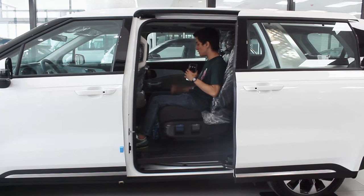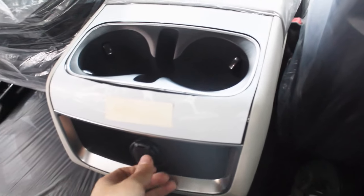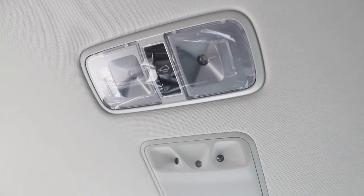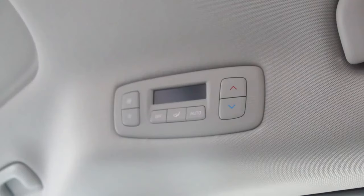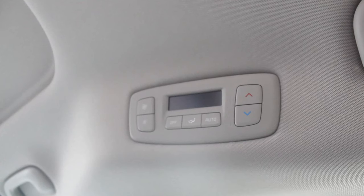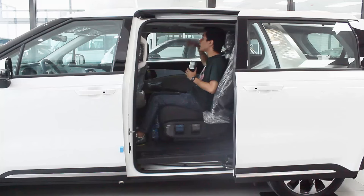In the middle of the second row, you have two cup holders, a space for your phone, a 12-volt socket, and a bigger cubby space down below. Above, you have LED lights, air conditioning vents, and exclusively on the right side, your air conditioning controls — I wish it were on both sides. Unique to this MPV, you get a double sunroof — a bigger panel here for the second and third rows compared to the front.